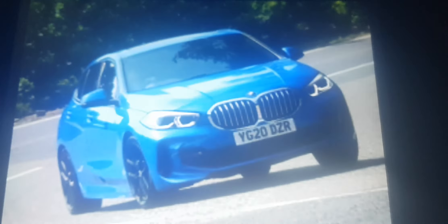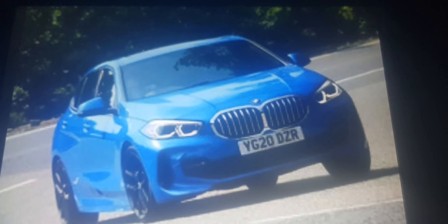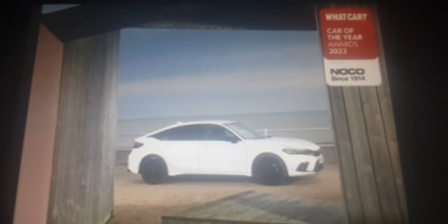The Skoda Scala, Skoda Octavia and BMW 1 Series are all great family cars, but the new Honda Civic is great at everything. It runs on hybrid power.